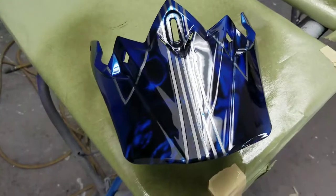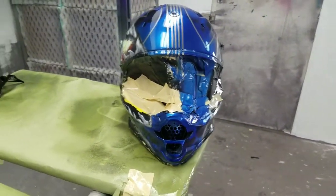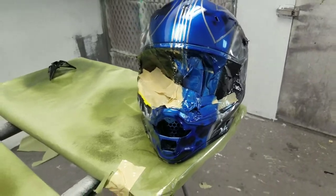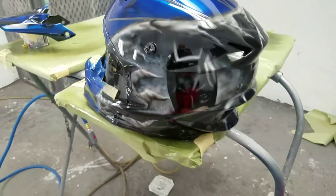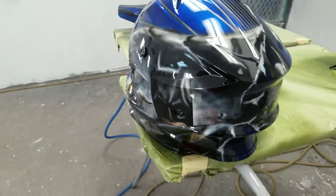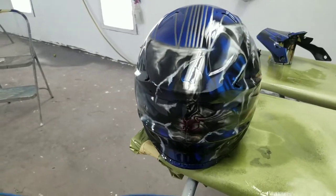I want to say thank you to Lexan FX Airbrush for getting this done. I will be wearing it tomorrow at the race, so to all my friends that need stuff, y'all can hit me up. I'm going to tag him in the post. You can contact him directly if anything — if you have any questions, concerns, anything, feel free to contact us.